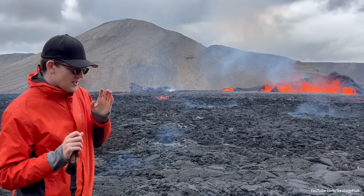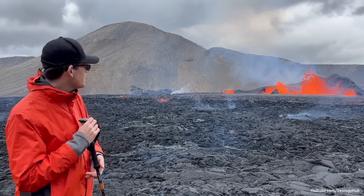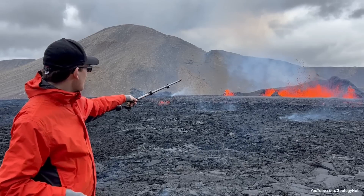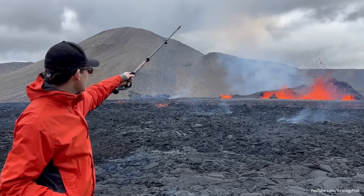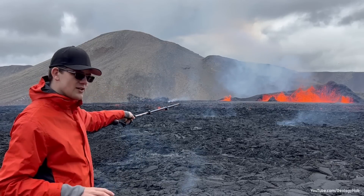Regardless, a fun thing you can do if you ever travel to an eruption — doesn't matter what type of volcano — is look at the erupting lava and after it reaches its peak, time it to see how long it takes to reach the ground.